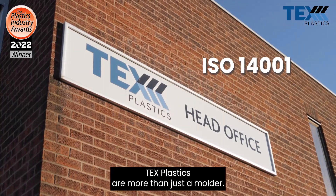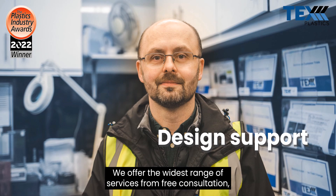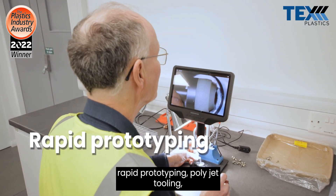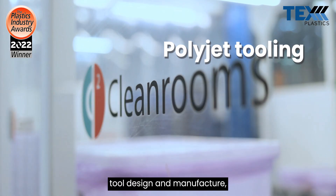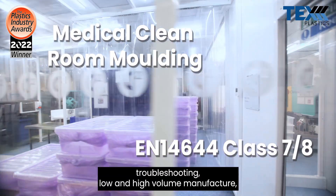Tex Plastics are more than just a molder. We offer the widest range of services from free consultation, rapid prototyping, polyjet tooling, tool design and manufacture, troubleshooting, and low and high volume manufacture.